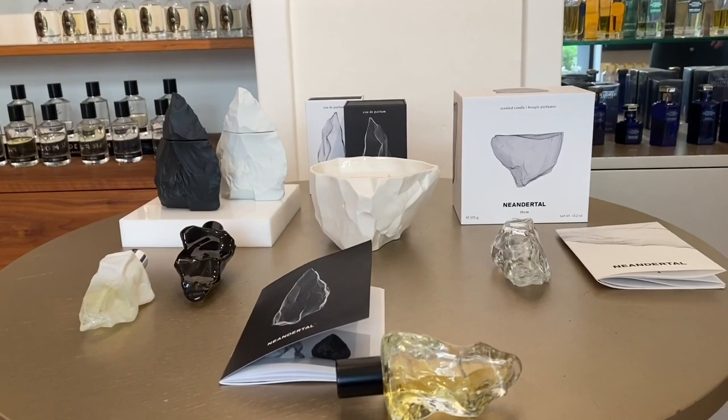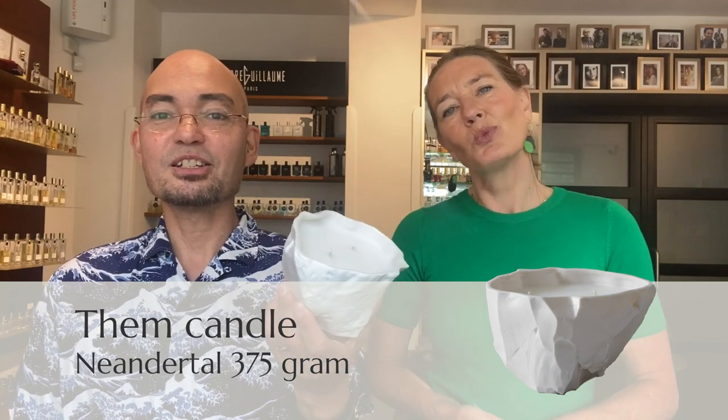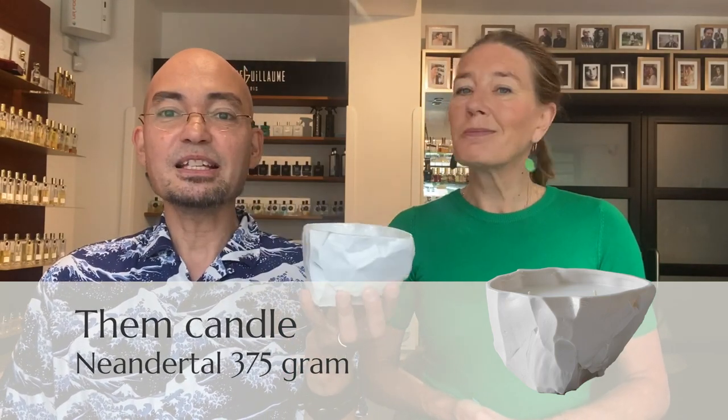It's totally different — a truly avant-garde fragrance, but it stays close to you and it's very comfortable. What is so nice about 'Them' and the other fragrances from the house of Neanderthal is that they challenge your idea of what a perfume is. They're more about scent — a journey between the past and the future. And look at this stunning candle; it's the scent of 'Them' and the design is just amazing — a beautiful object.